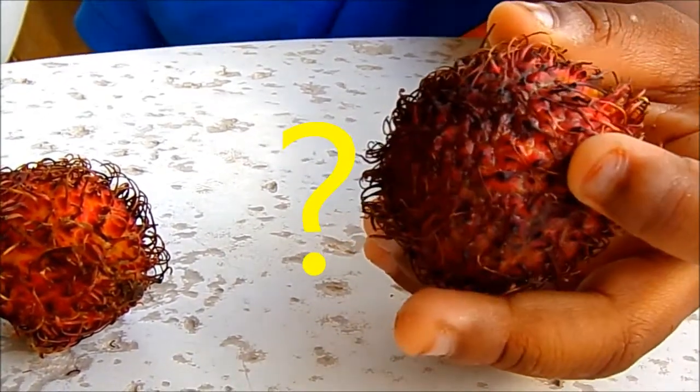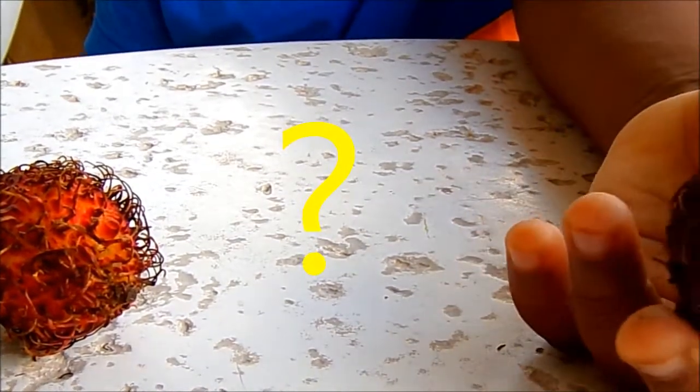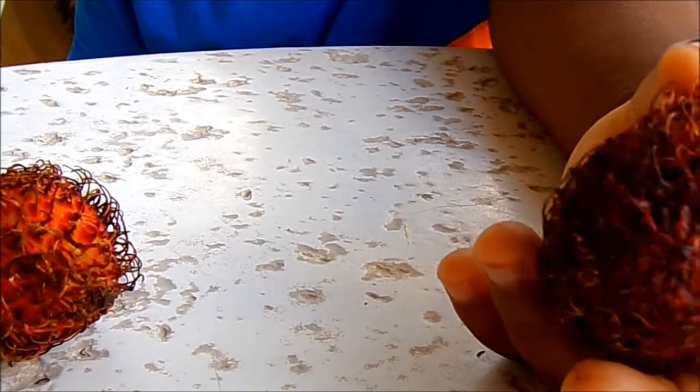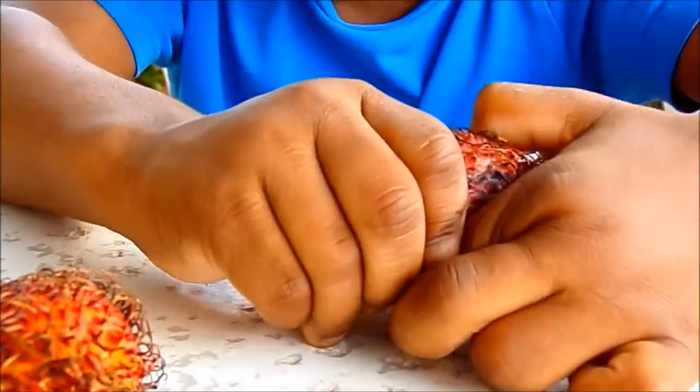We're going to try opening it and see what's inside. I wonder if you can open it with your hands. Can you? I can't!